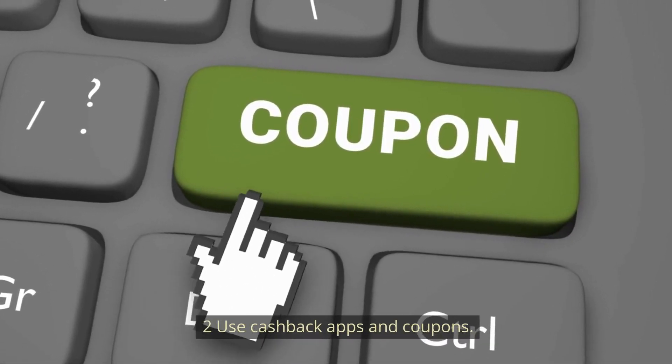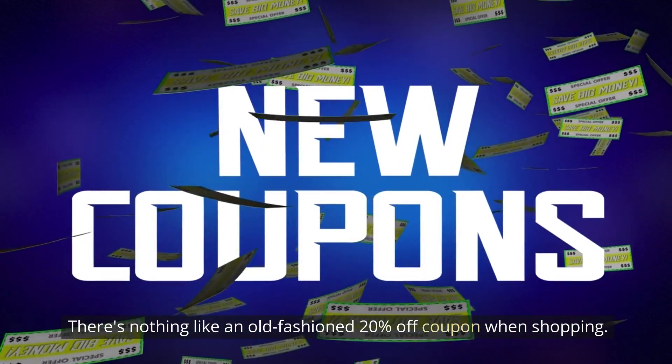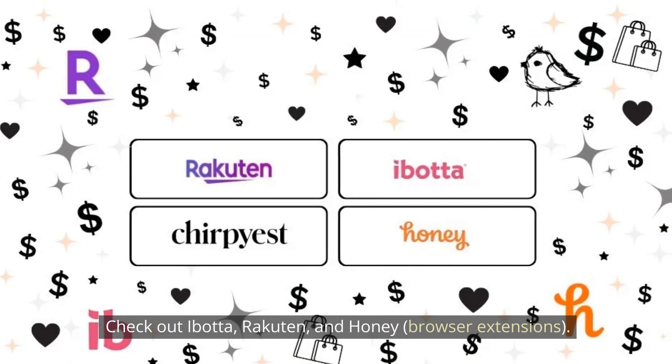Number 2: Use cashback apps and coupons. There's nothing like an old-fashioned 20% off coupon when shopping. Many cashback apps can help you save even more — check out Ibotta, Rakuten, and the Honey browser extension.